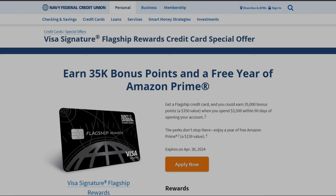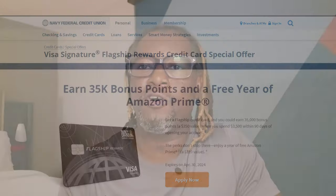The sign-up bonus for the Flagship card right now is 35,000 Navy Federal points and a free Amazon Prime membership for a year when you spend $3,500 within 90 days of being approved for this card. Remember, the clock starts ticking on a sign-up bonus the moment that you are approved for a card, not when you get it in the mail.